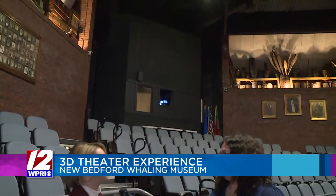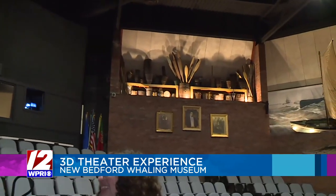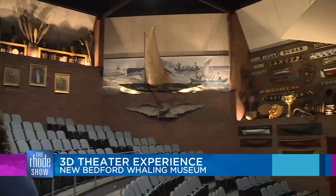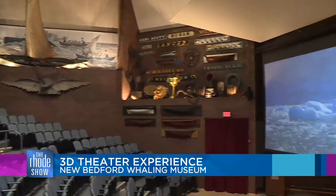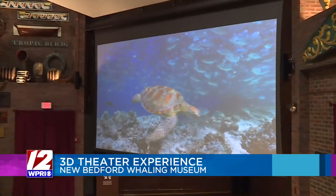Our 3D theater opened up this past fall. It is the only 3D theater on the South Coast of Massachusetts, and we really felt it was an important opportunity to ignite learning — which is part of our mission here at the New Bedford Whaling Museum — for both children and adults alike. It also gives us an opportunity to bring award-winning films to New Bedford, which is exciting.